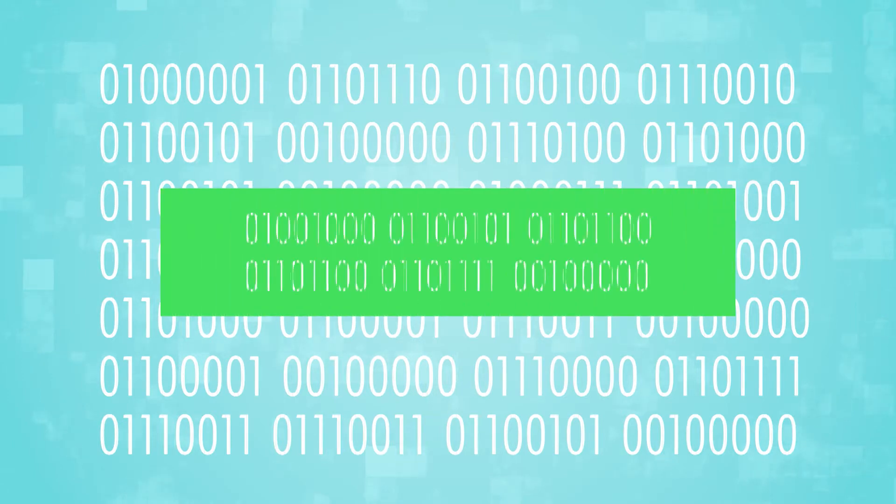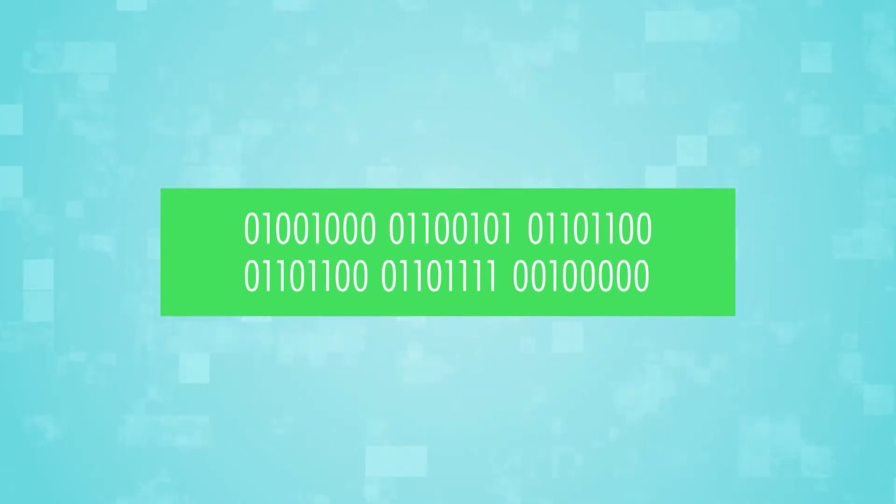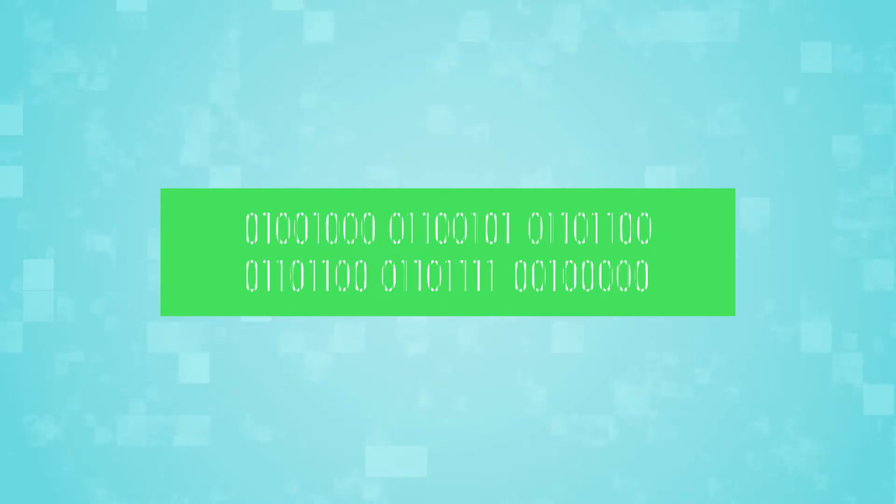Here's the word 'hello' in binary code. All computers speak in ones and zeros. Even colors have binary code. So every color you see and every word you read on an electronic device is a result of binary code processing that information. So how exactly does a transistor work?